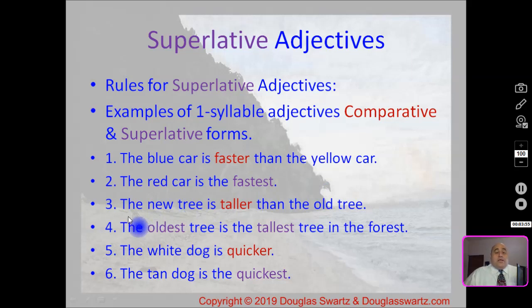Number three: the new tree is taller than the old tree — taller is the comparative form. The oldest tree is the tallest tree in the forest — superlative form. And number five: the white dog is quicker. Number six: the tan dog is the quickest.